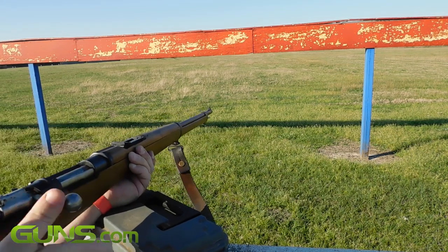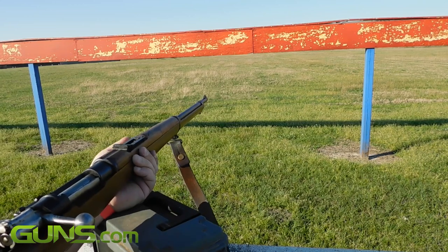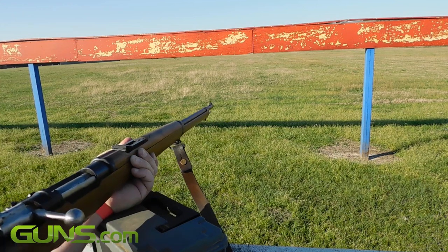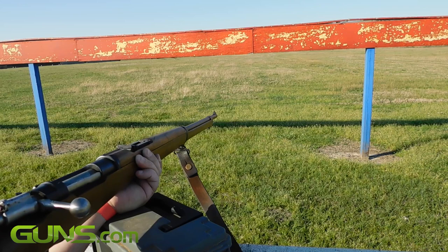Loading, firing, and being precise with this rifle has required a fair amount of research and trial. But when you pull the trigger on this baby, it is a wonderful experience that transports you back in time.